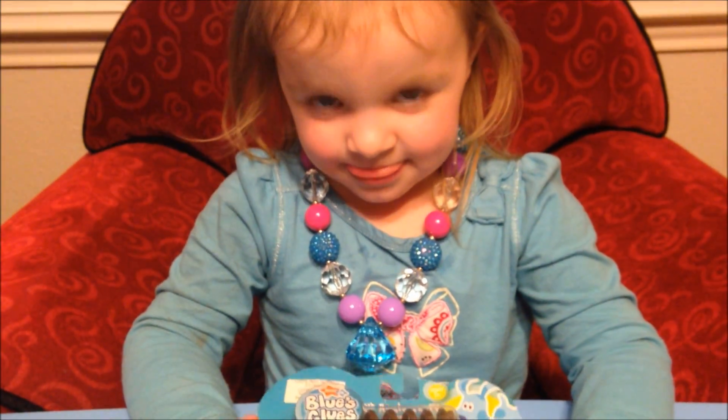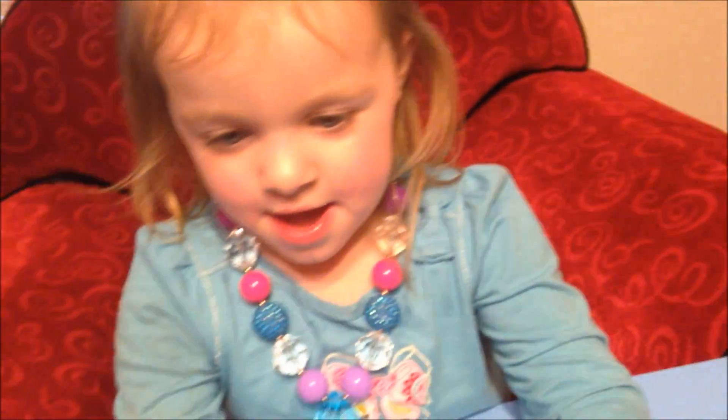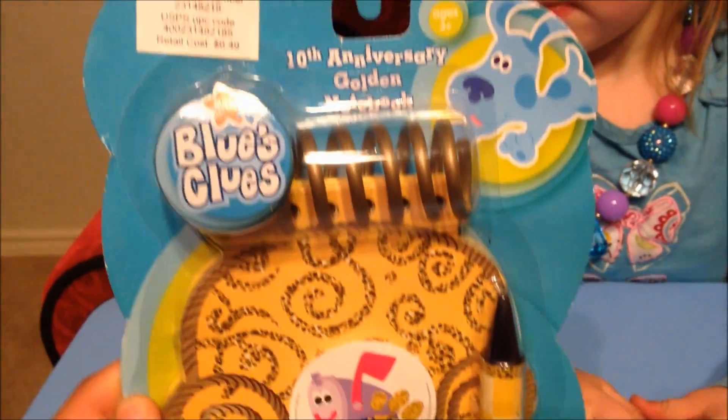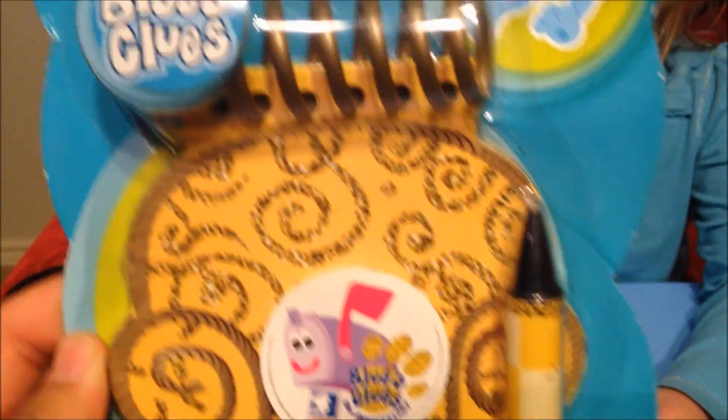I think it's time to play Blues Clues! Are you sitting in your thinking chair? That's right, we got a replica thinking chair, and we just got our first handy dandy notebook — this is the 10th anniversary golden notebook.